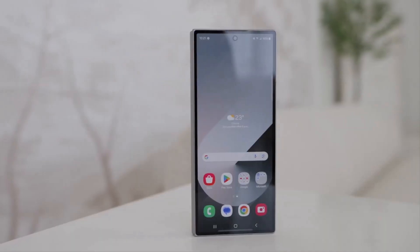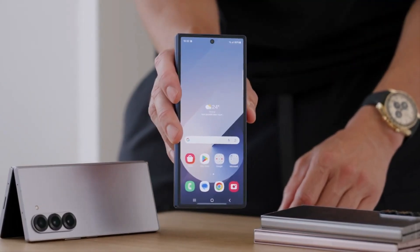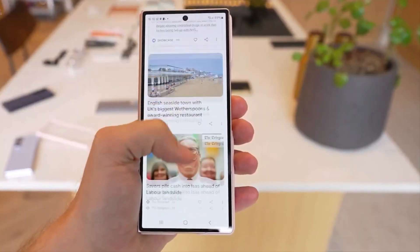Galaxy Z Flip 6 and Z Fold 6. Samsung's newest foldable phones will also be among the first to receive the update, leveraging new features specifically optimized for foldable displays.